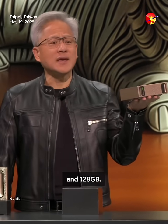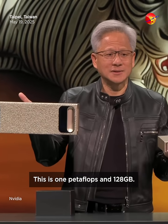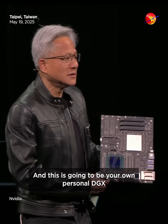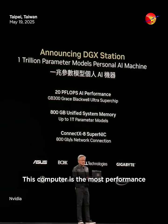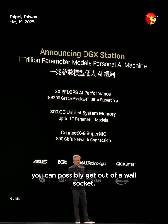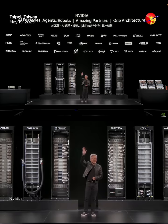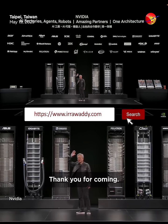And 128 gigabytes. This is DGX One — one petaflop and 128 gigabytes. And this is another deskside — your own personal DGX supercomputer. This computer is the most performance you can possibly get out of a wall socket. You could put this in your kitchen. And this is a DGX Station. Have a great Computex everybody, thank you for coming.